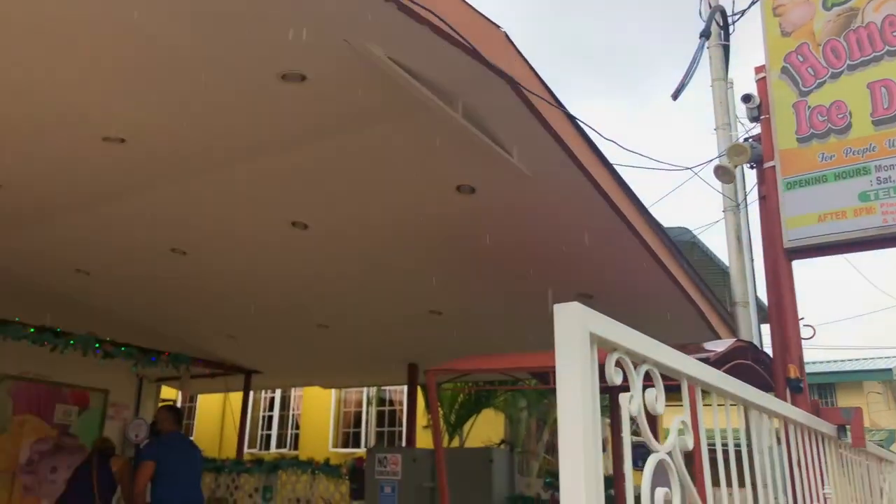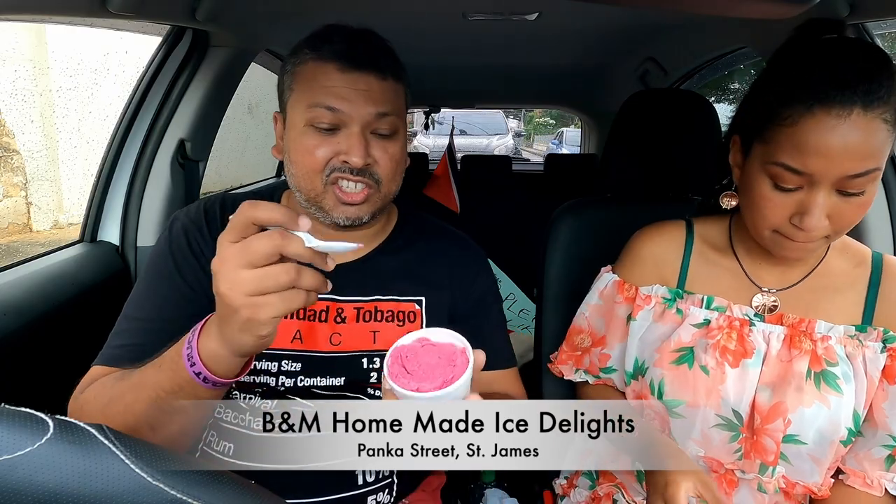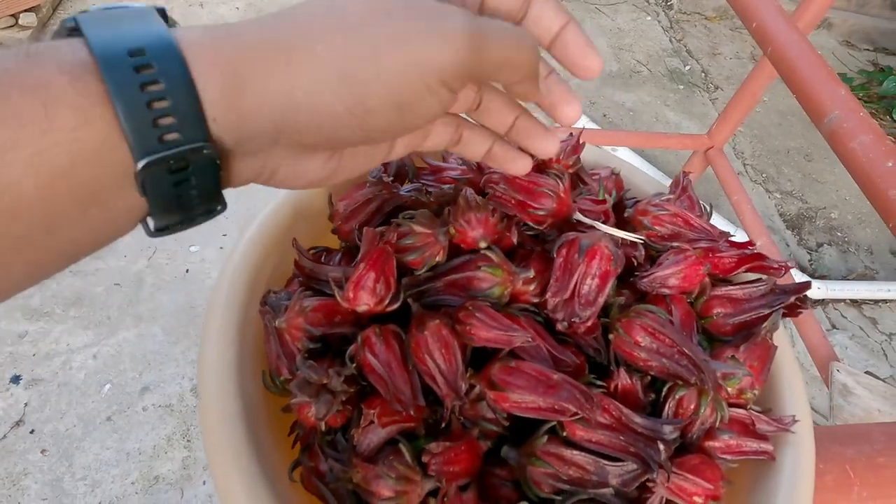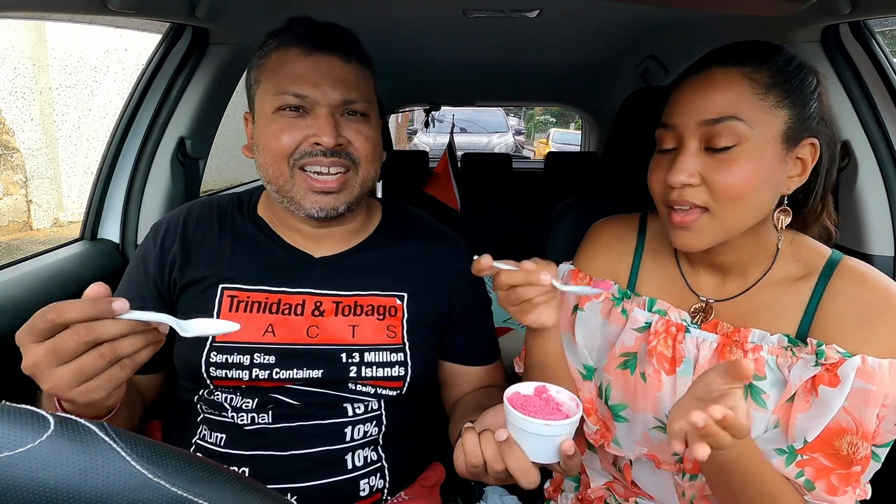Let's go get some sorrel ice cream — you heard that right, sorrel ice cream! I'm with Julia. We came by B&M's here in St. James on Panker Street, just north of the Woodbrook Cemetery. So this is sorrel ice cream here. Smell that — it smells like sorrel sweet drink! It tastes like sorrel coconut. You know how there's a flavor called cherry coconut? It tastes like sorrel coconut. You're tasting the sorrel flavor, but then it gets a little overpowered by the coconut flavor.